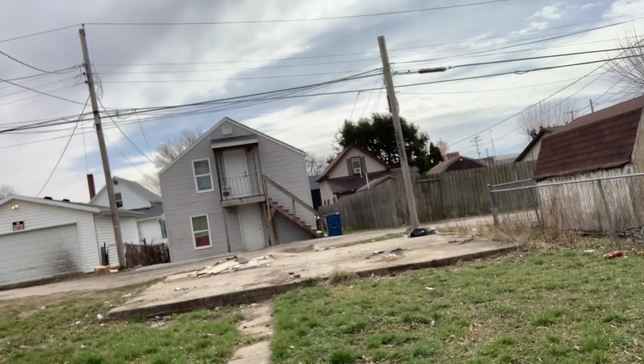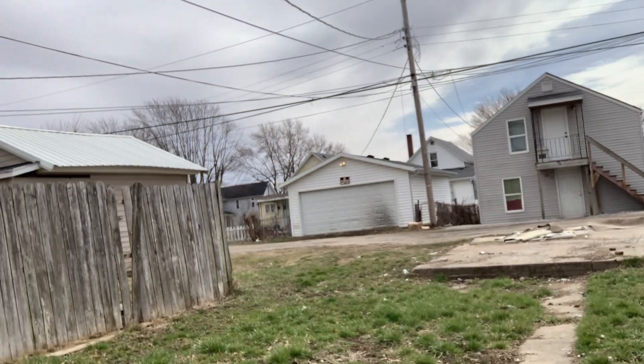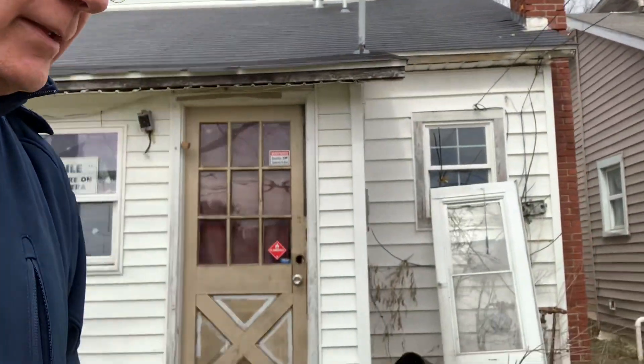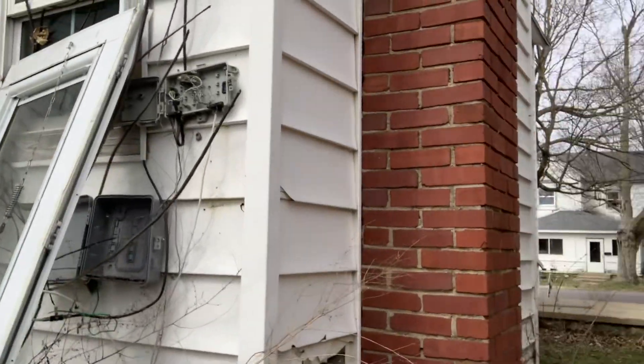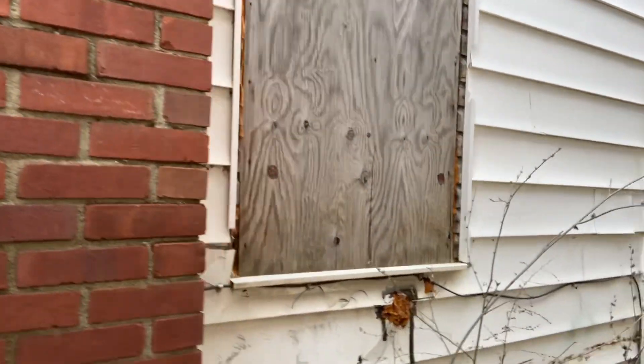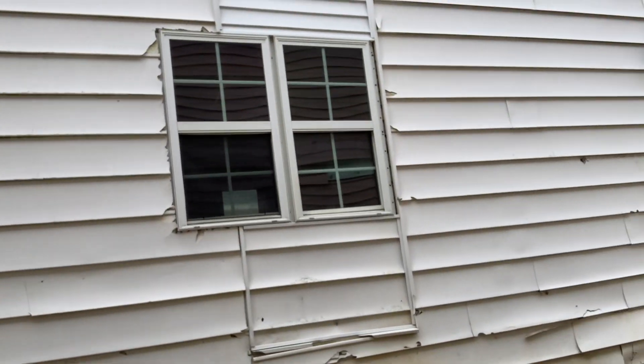Let me show you the back of the yard. There used to be a garage — they tore it down — and now people just leave their junk there, which we're going to clean up. We've got the side of the house right here as well.